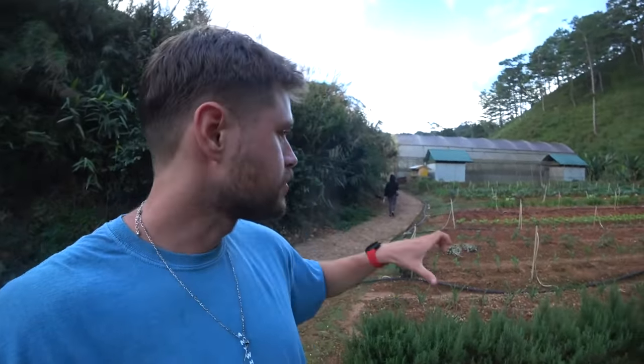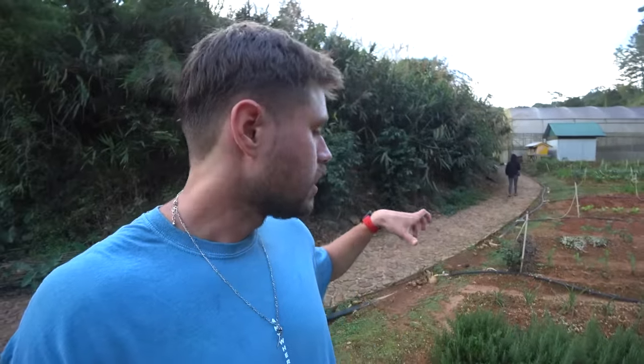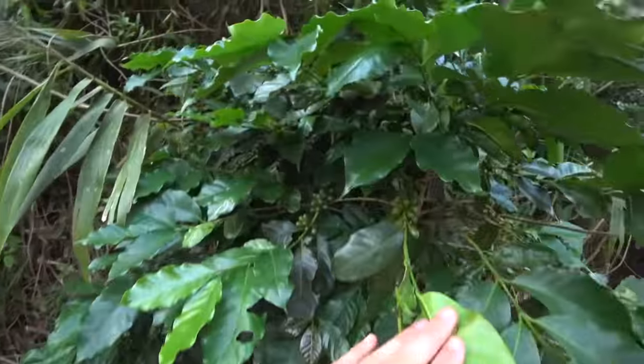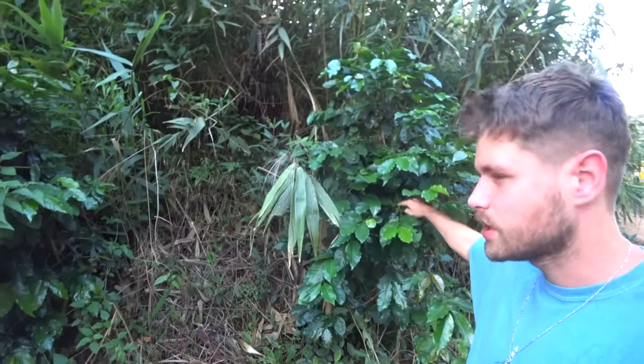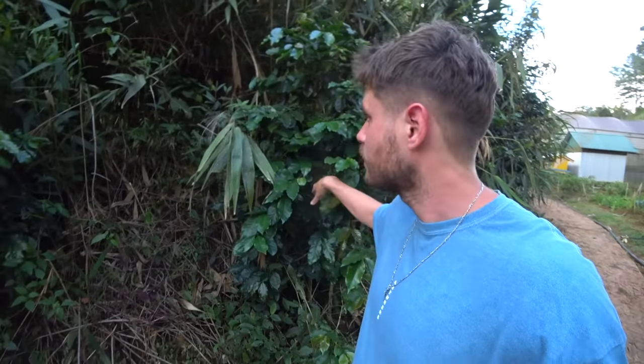Here it seems like the rows get smaller and smaller and they have more herbs — things you wouldn't use quite as much of. More things with stronger flavor. Got a little coffee tree right here. Not ready at all — the season here is around December when it's mostly ready. These little clusters will actually turn red when it's ready and ripe.